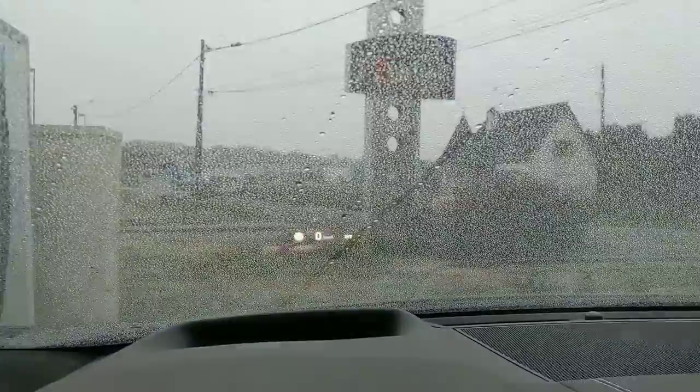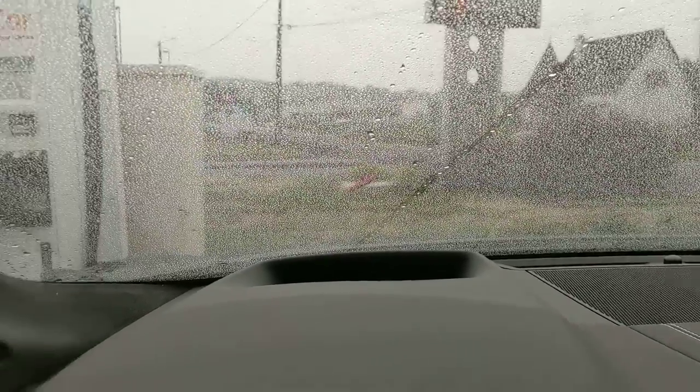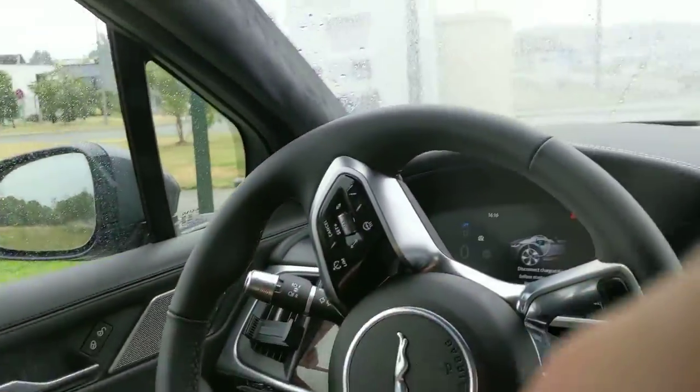It wasn't my lucky day in that sense, and with the screens shut off I don't have any music, I don't have anything really. Though the HUD is still working — that's nice. Can you see it? It's flickering because of the frame rate.